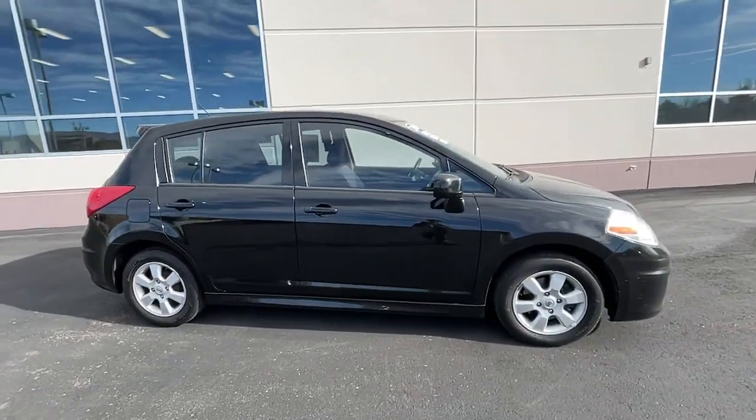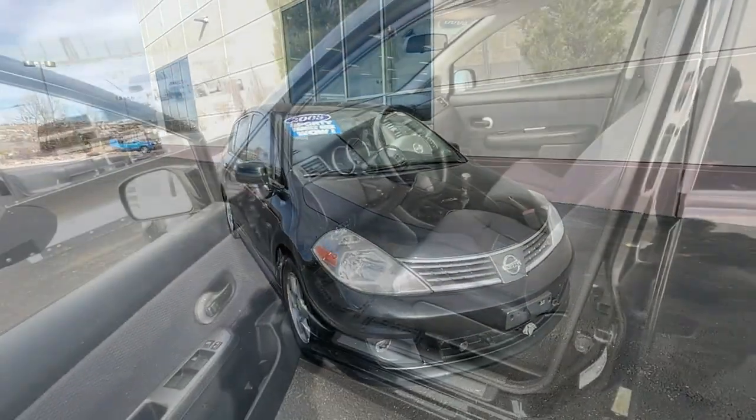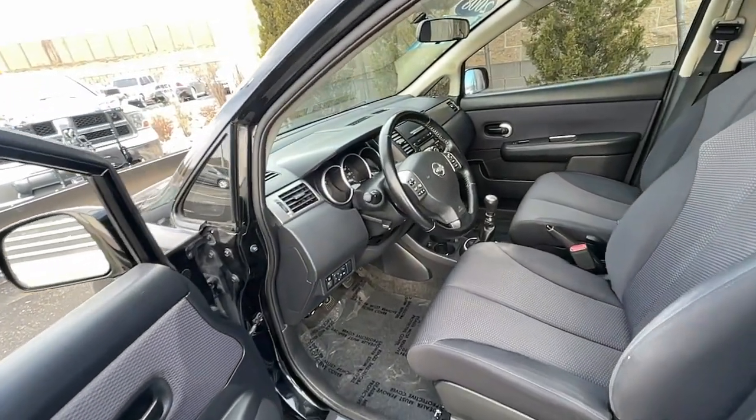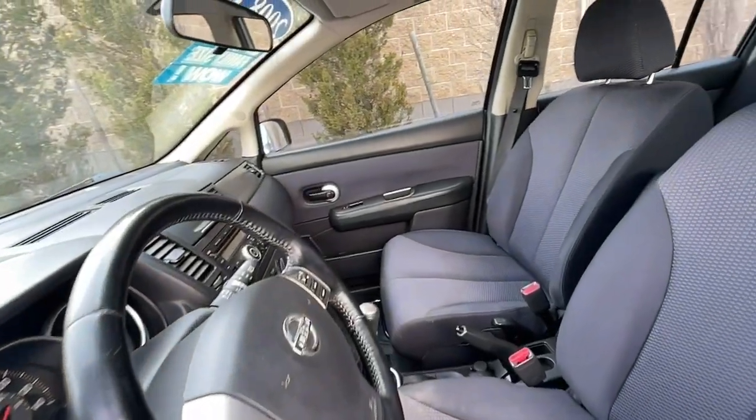These are just some of the great options this vehicle comes with: bucket seats, power windows, power steering. Get style, efficiency, and the latest safety features in this comfortable and convenient Versa.